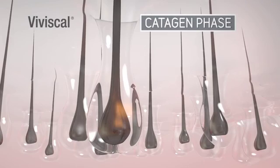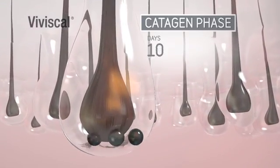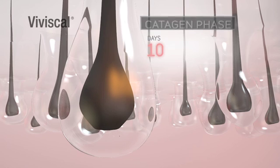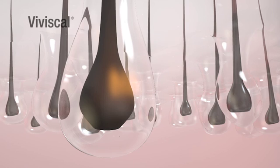We then enter the catagen phase, which is the transitional stage that lasts about 10 days. This is when the hair detaches from the dermal papilla, which takes us into the telogen phase or resting stage. This phase lasts about 3 months, and as the old hair is no longer attached to its blood supply, it can't be repaired and can appear dull and lifeless.